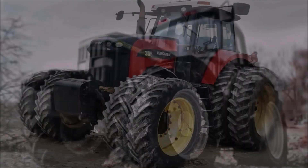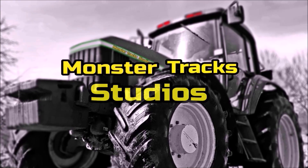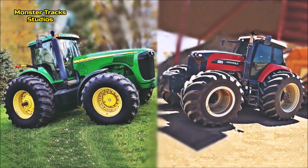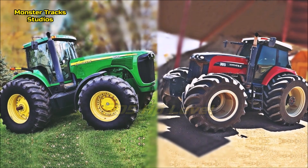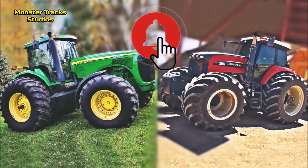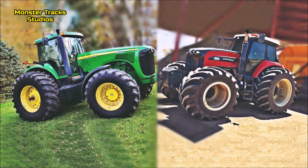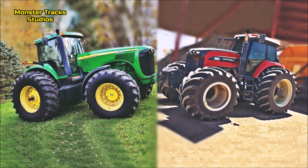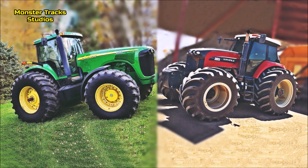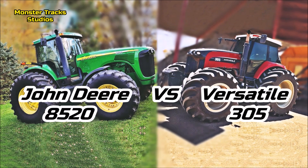Past beasts colliding, and you like them. The largest model of the 8020 series, the 8520, in a comparison with the largest versatile row-crop tractor monster, released from 2012 to 2014, the Versatile 305.